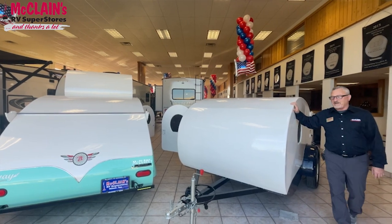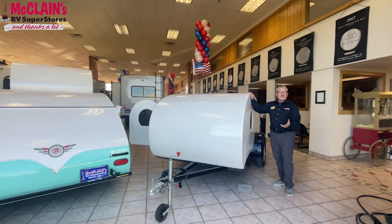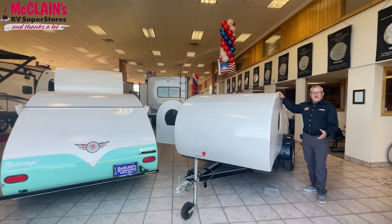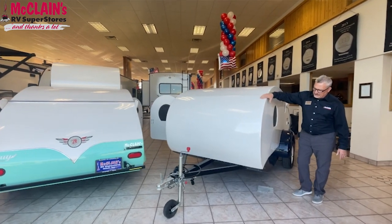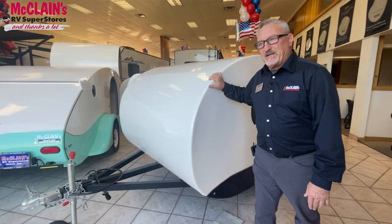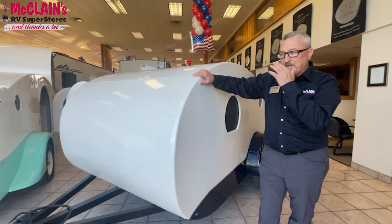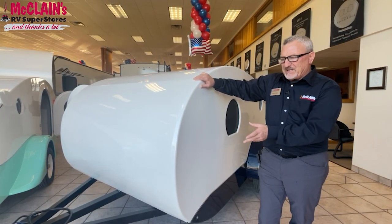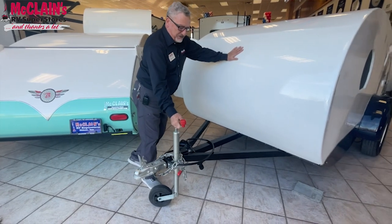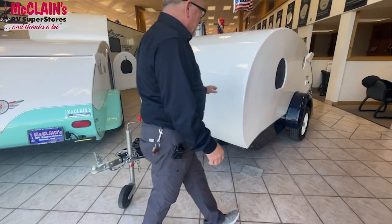We were talking about being comfortable while camping, and another important component — especially if you've got a smaller or midsize truck or SUV — is how easy it is to tow, handle, park, and move around. These have a very nice sleek look and are very aerodynamic in the way they're built. They're also very lightweight — depending on options, you're looking at a range of somewhere between 900 and 1,300 pounds fully equipped. One person can maneuver it at the campsite or park it back in the garage by themselves.